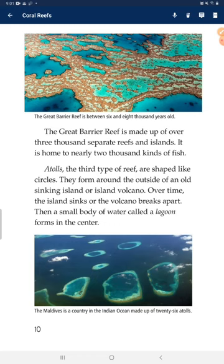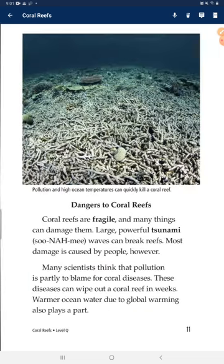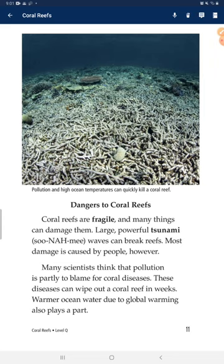Atolls, the third type of reef, are shaped like circles. They form around the outside of an old sinking island or island volcano. Over time, the island sinks or the volcano breaks apart. Then a small body of water called a lagoon forms in the center.